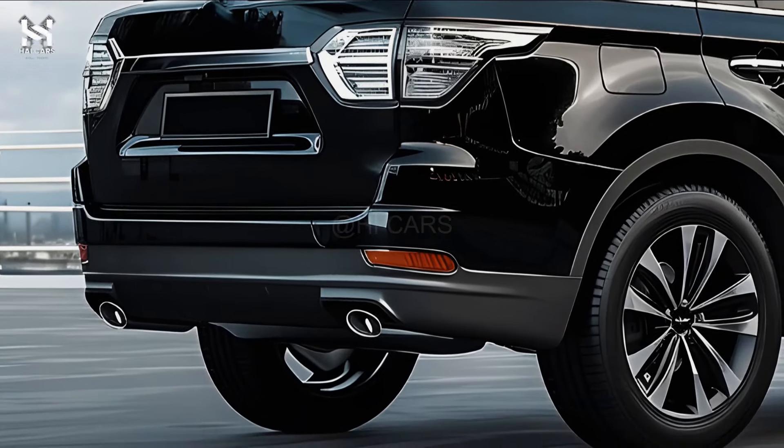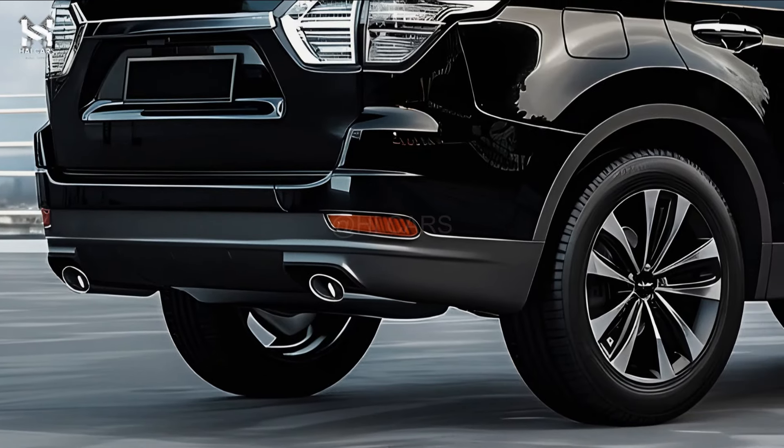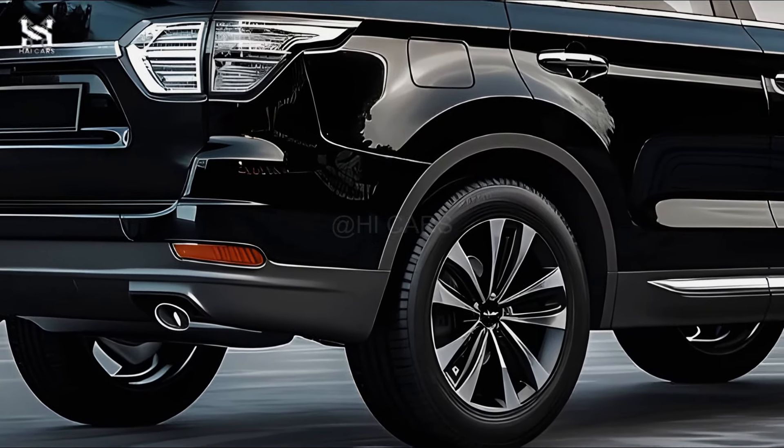Standing out in the full-size SUV market, the 2025 Lexus LX600 combines luxury, performance, and modern technologies.